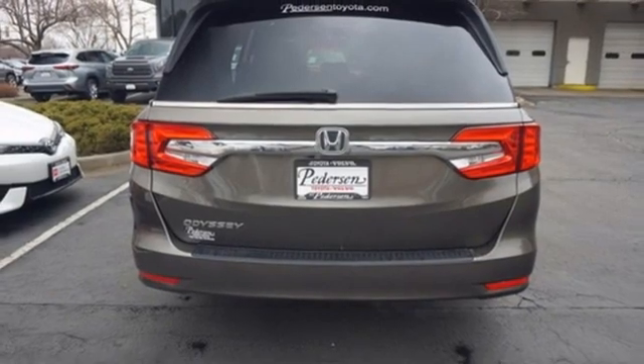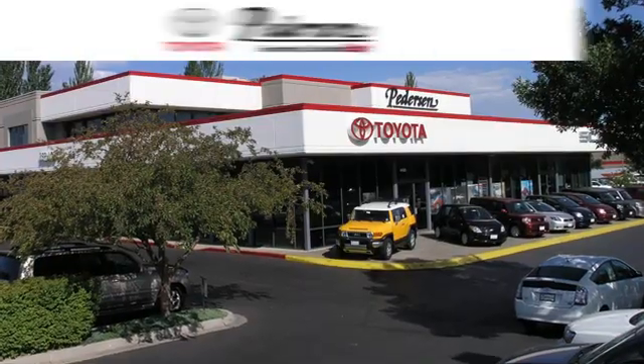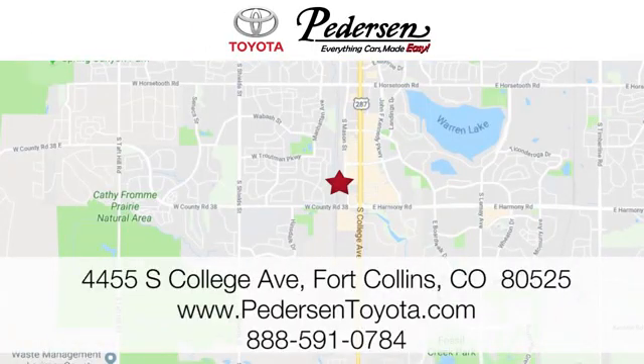Honda's created some of the most admired vehicles on the planet. Experience it for yourself today. Call, click, or visit us today. We're conveniently located at 4455 South College Avenue in Fort Collins, Colorado, or online anytime at petersontoyota.com.